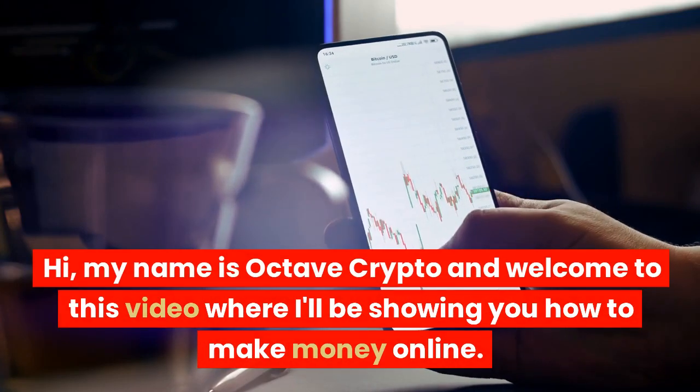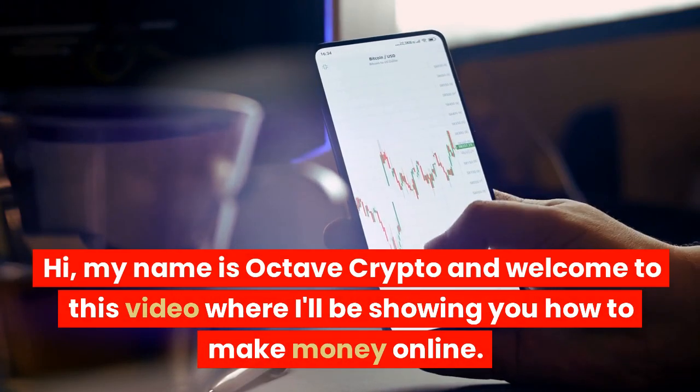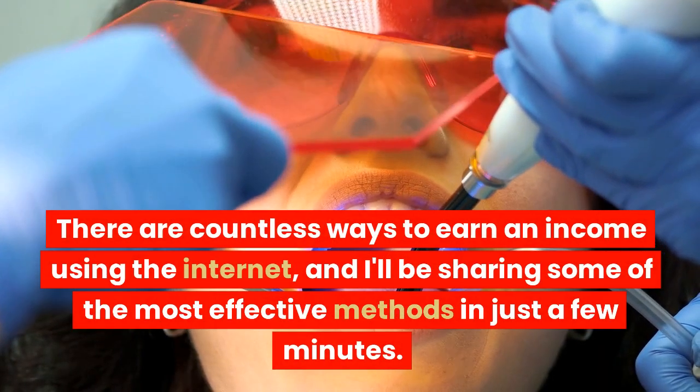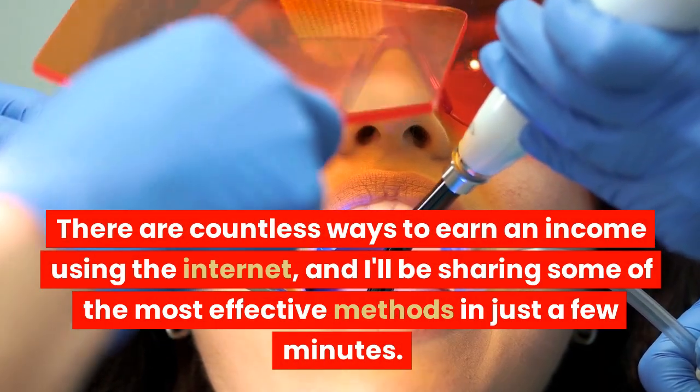Hi, my name is Octave Crypto and welcome to this video where I'll be showing you how to make money online. There are countless ways to earn an income using the internet, and I'll be sharing some of the most effective methods in just a few minutes.